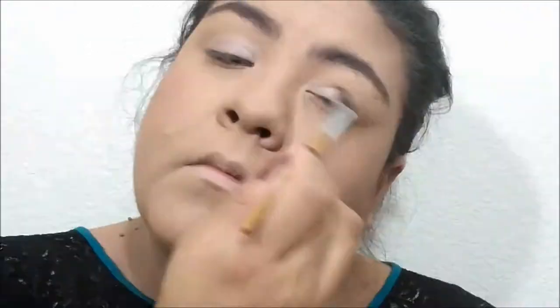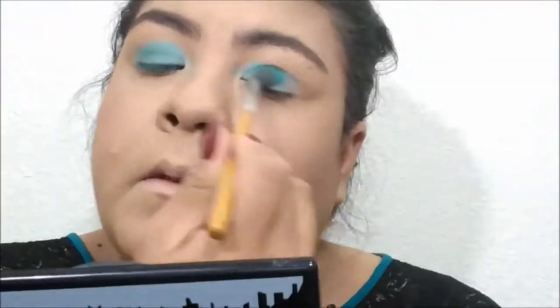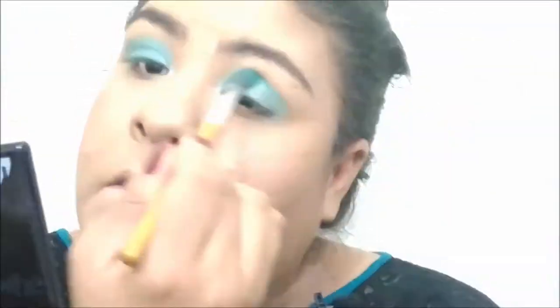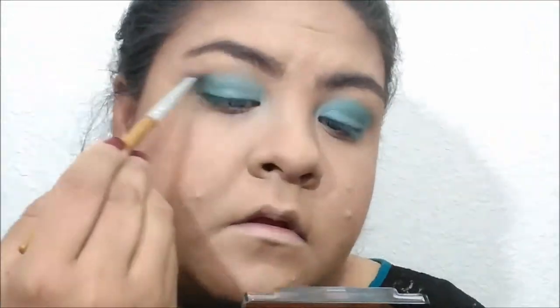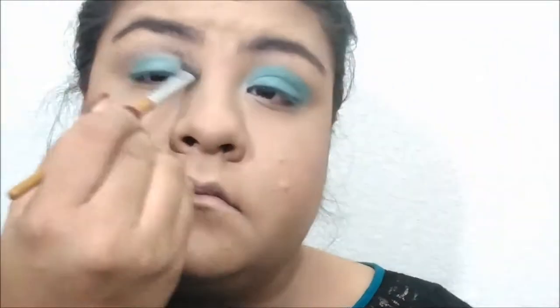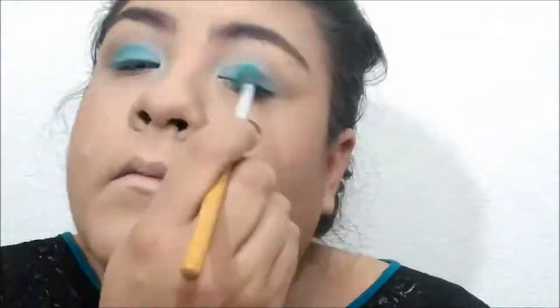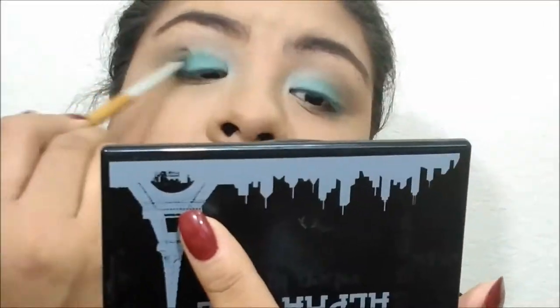I'm prepping my eyelids with a MAC matte gel — I use it on my face too, but it works on lids to keep them matte since my eyelids get greasy by the end of the day. I'm using the Alpha Girl palette with a white base first, then going in with the Aladdin Jasmine palette with a turquoise blue, blending in different shades of blue and a little gray.